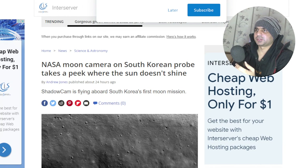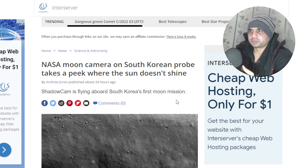Hey guys, it's Jyoon T. I'm back with a new story in regards to NASA moon camera on South Korean probe.